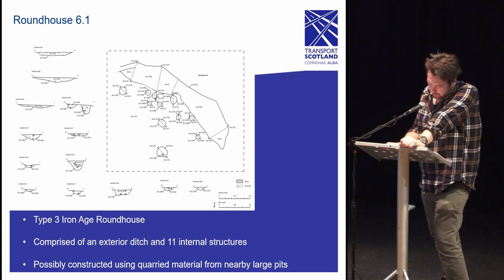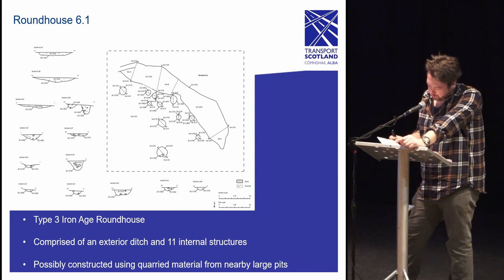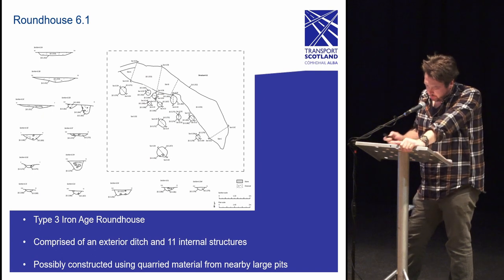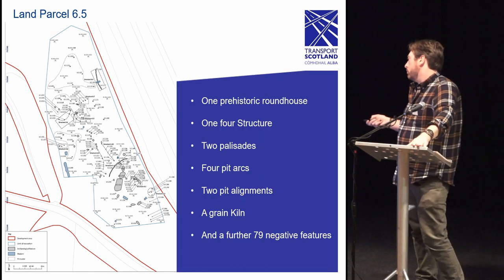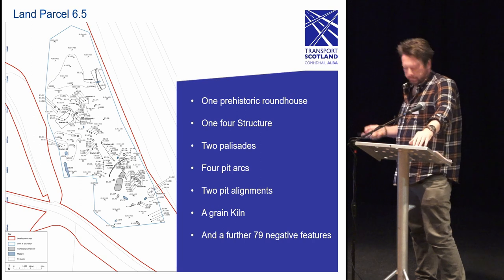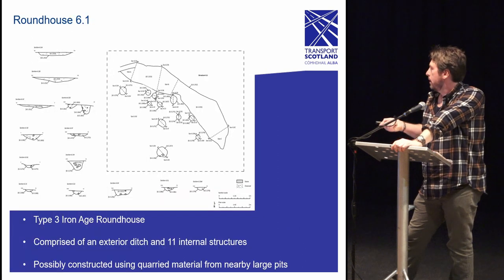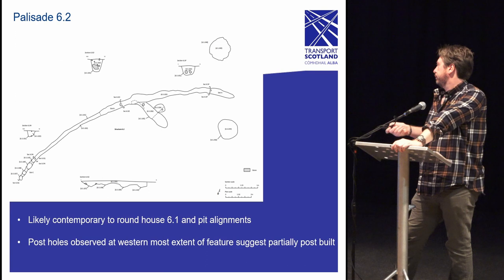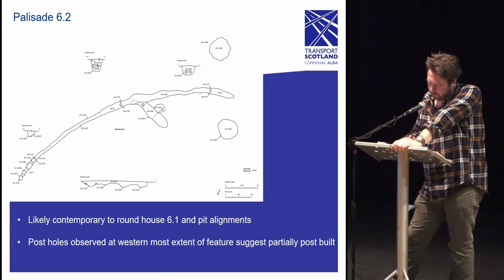The roundhouse towards the south of the site has been recognized as a type 3 Iron Age roundhouse based on the typology established by the excavations at Cantuar in 2008. Unusually, the roundhouse was built on a slope and was thought to have been constructed using material excavated from two large nearby pits to create a level surface or platform upon which to build the house. Immediately north of the roundhouse is the first of two palisades, considered to be contemporary with the roundhouse as well as the two pit alignments. During excavation it was revealed that postholes had been created at the base of the palisade, suggesting the structure was partially post-built.